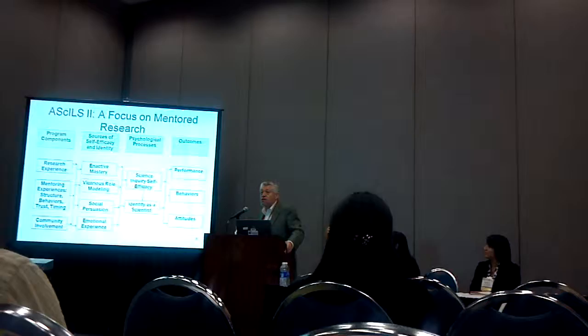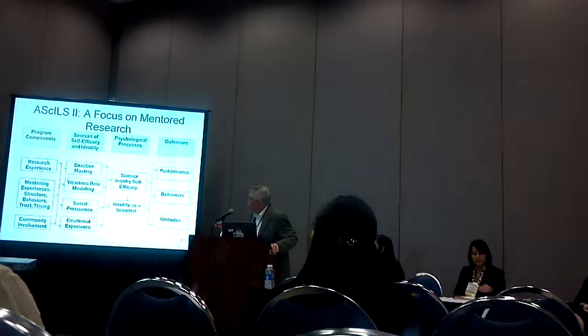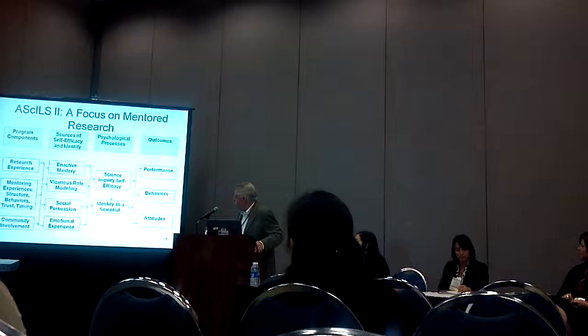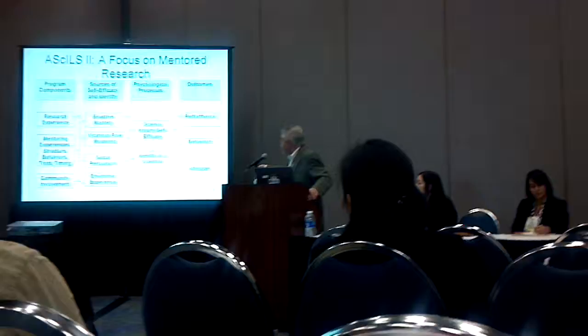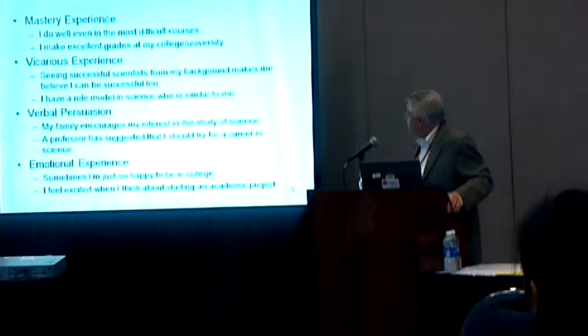We turn to the sources of self-efficacy iterated by Dr. Bandura: enactive mastery, vicarious role modeling, social persuasion, and emotional experience. The idea is that these are the avenues by which research experience has an effect on science inquiry self-efficacy.